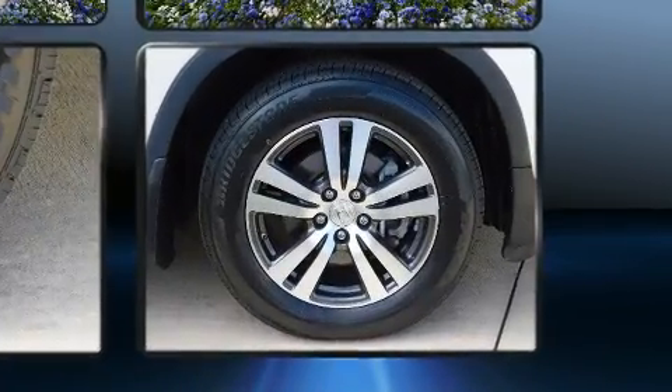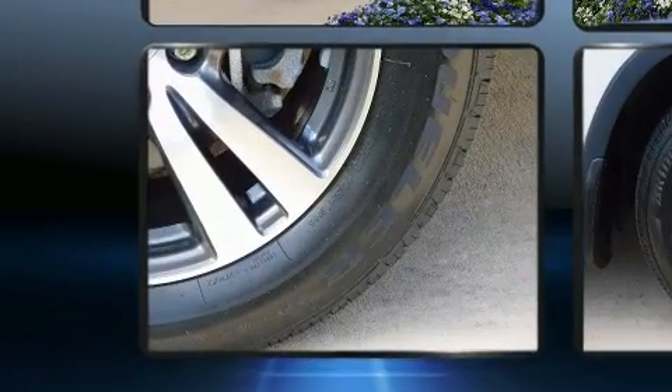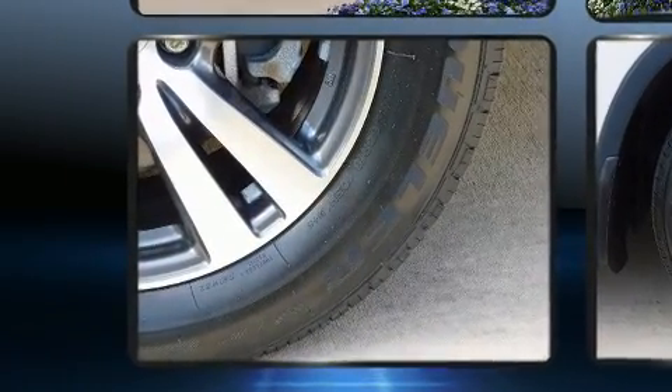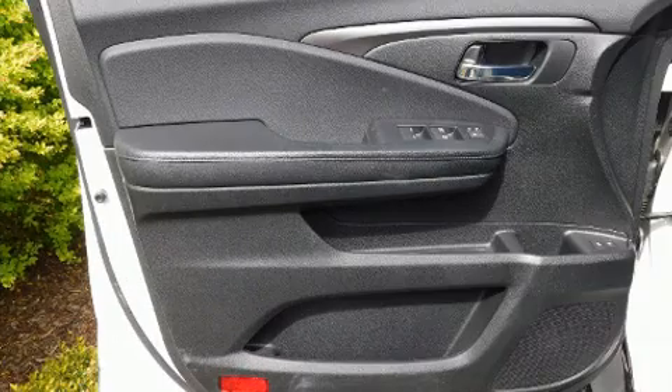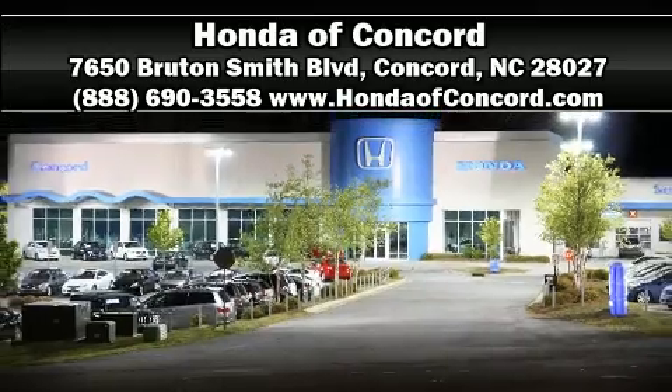With electronic stability control supplementing mechanical systems, you'll maintain precise command of the roadway. This vehicle has achieved certified pre-owned status by passing Honda's comprehensive certification process. Please don't hesitate to give us a call.